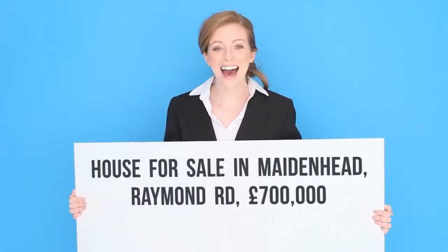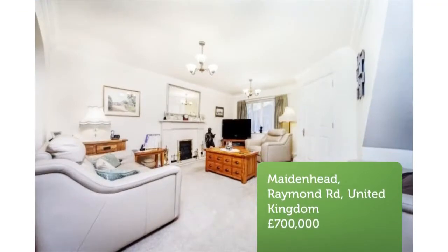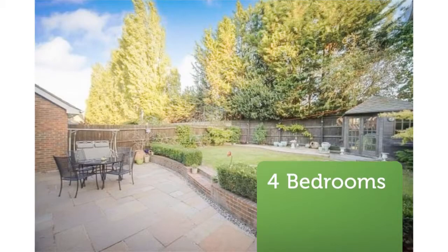A well-appointed four-bedroom detached family home featuring spacious and well-proportioned accommodation arranged over three floors. The property occupies a quiet cul-de-sac location and features a modern kitchen/breakfast room, master bedroom with en-suite and dressing room, and a pretty rear garden.